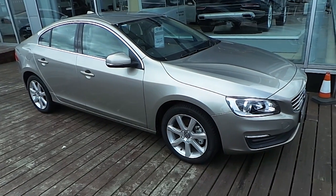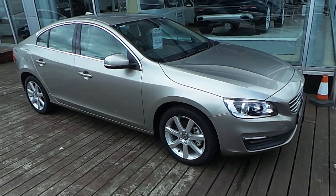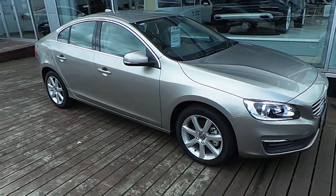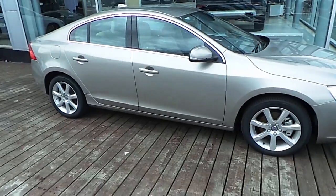Hello and welcome to HP Nancy Volvo. Today we are reviewing this 2016 Volvo S60 D2 SE automatic, finished in Luminous Sand Metallic paint.